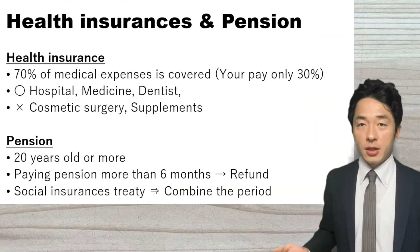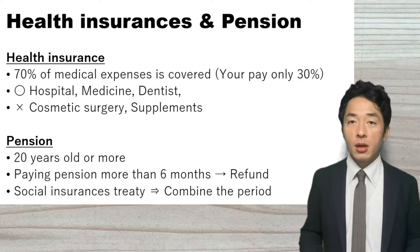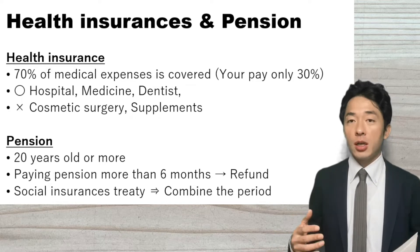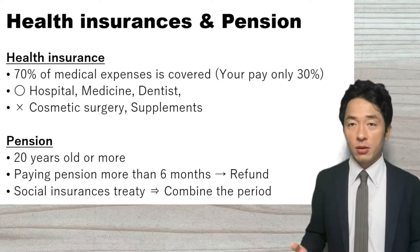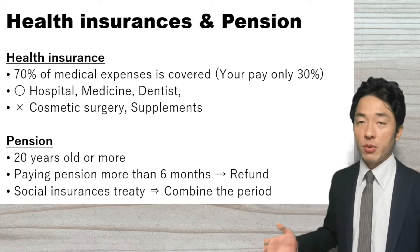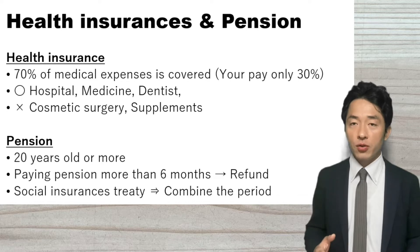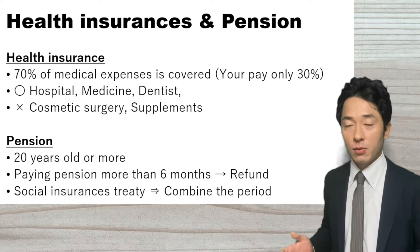The next topic is about health insurance and pensions. In Japan, all people are covered by health insurance. So if people go to the hospital, they pay only 30% of the cost, because 70% of the cost is covered by the health insurance. Also, health insurance can be applied to medicine and dentist visits, which is great.